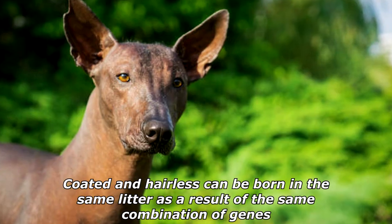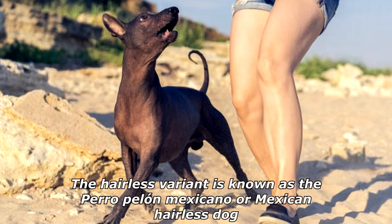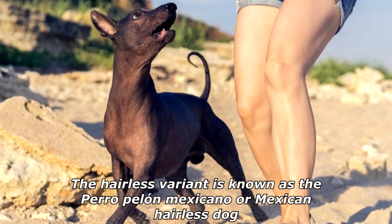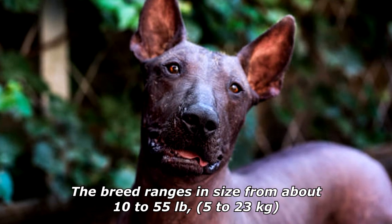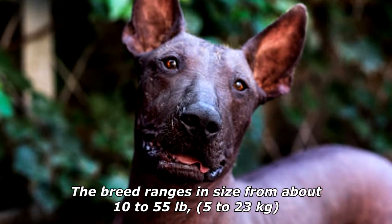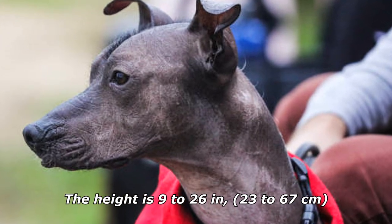Coated and hairless can be born in the same litter as a result of the same combination of genes. The hairless variant is known as the Perro Pelón Mexicano, or Mexican hairless dog. The breed ranges in size from about 10 to 55 pounds (5 to 23 kilograms), and the height is 9 to 26 inches (23 to 67 centimeters).